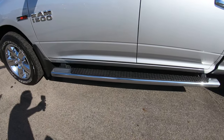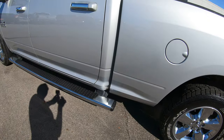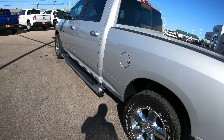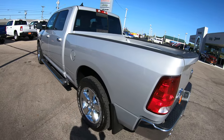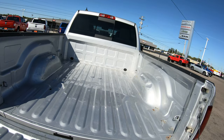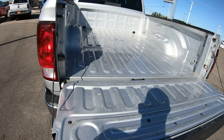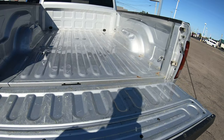Also on the exterior you're going to get a factory chrome step-up bar made by Ram. This color is silver. It does not have a bed liner but that is something we could definitely add for you, whether it's Z-Bar or Line-X — we have the capability of adding both.